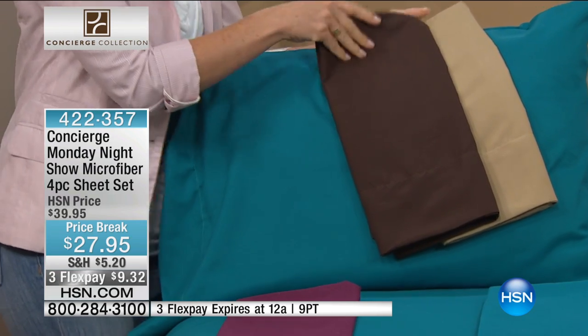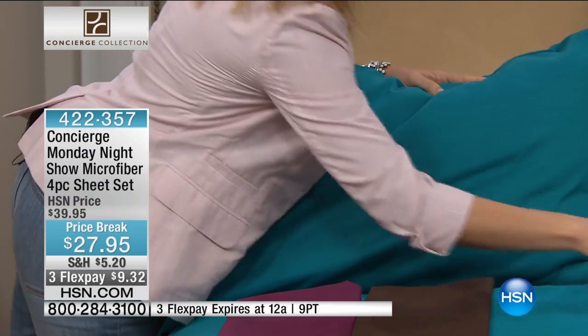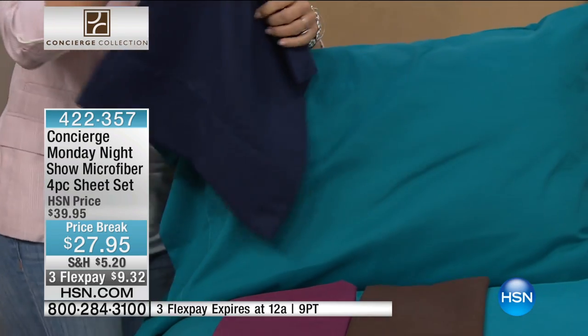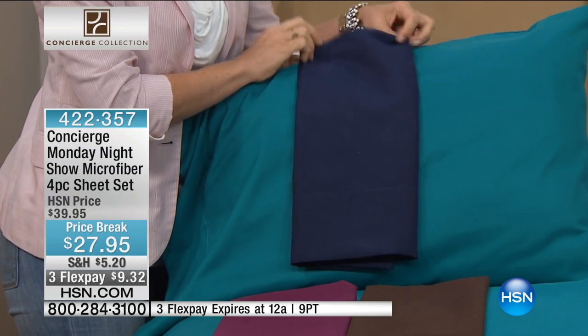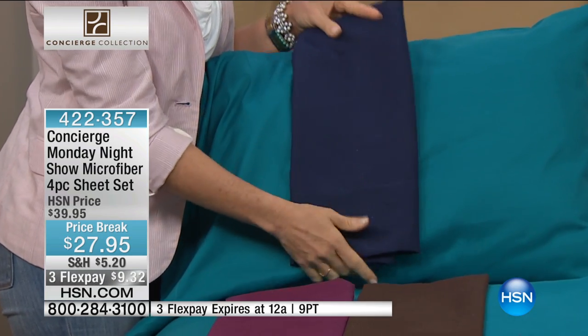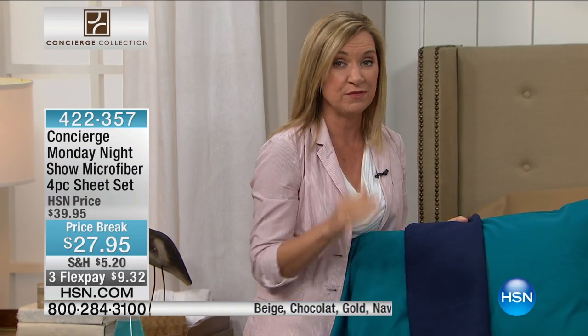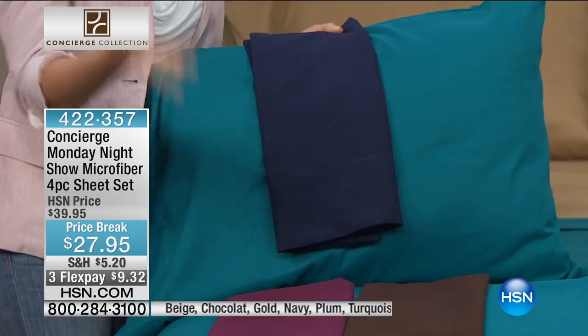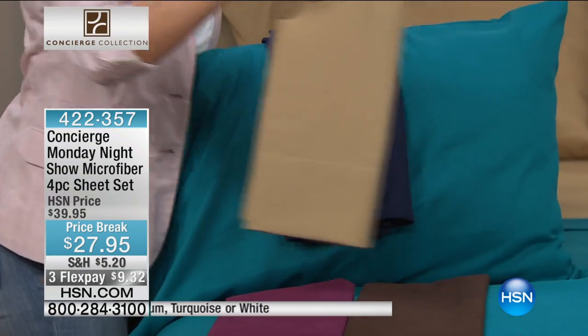We introduced microfiber about three years ago, and when it first came out, our challenge was really trying to explain why you wanted microfiber over cotton. Our biggest complaint with cotton was the wrinkles — that was the biggest complaint we got time after time. But with microfiber, it's not just that you don't get wrinkles. What we found three years later is that most people love the feel. It's the feel — they're so soft.